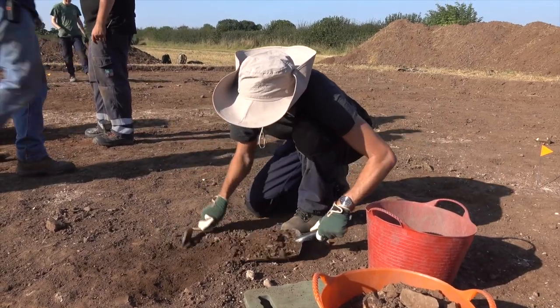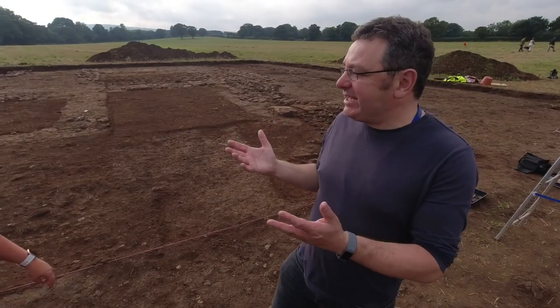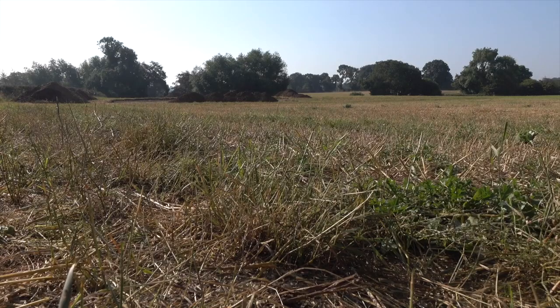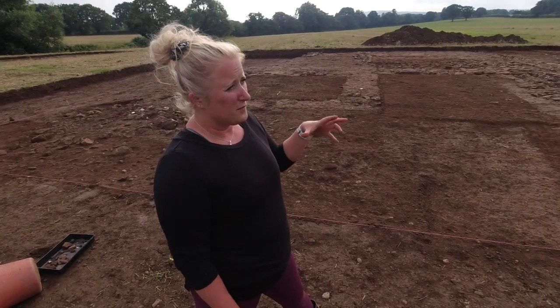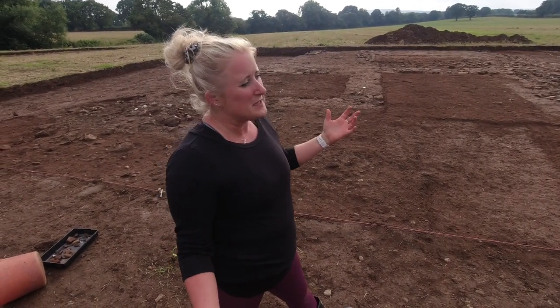But we've got lots of Roman villas — why do we need another one? We're not far from the legionary Roman fortress at Chester, Deva. So why is this special? Why is it important? This is the first villa that's been identified in this part of Britannia, Roman Britain.